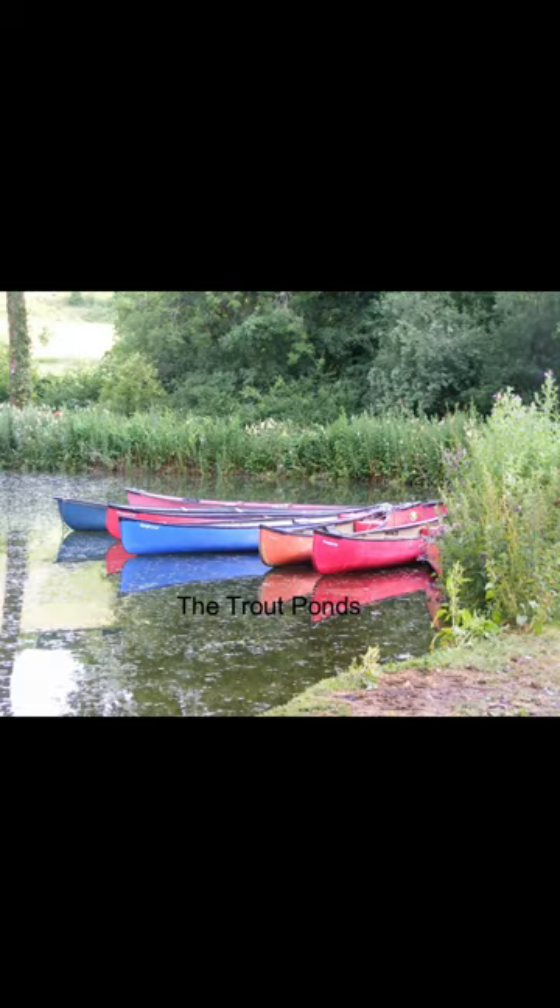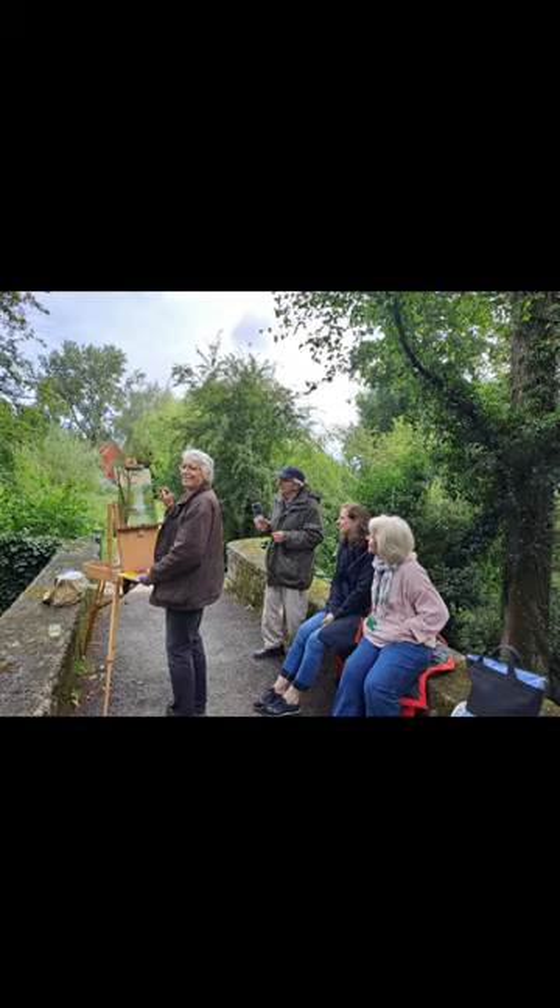And also you have the trout ponds within the grounds so we can paint reflections. Here I am demonstrating to some students painting the stream that's within the grounds. And here's a quick insight into a live demonstration, kindly recorded by one of my students.